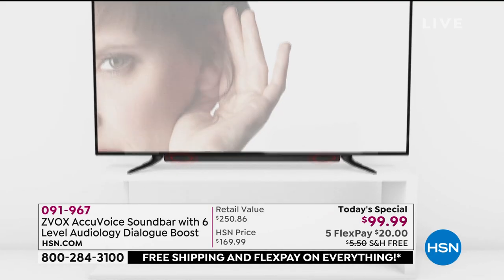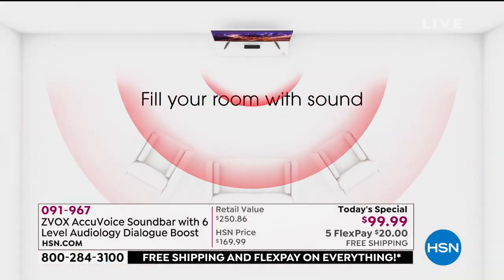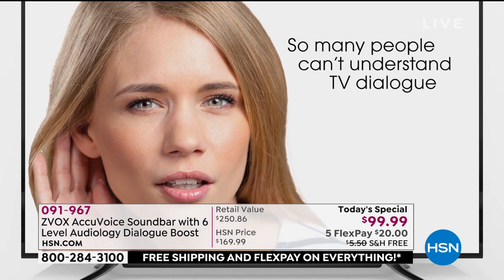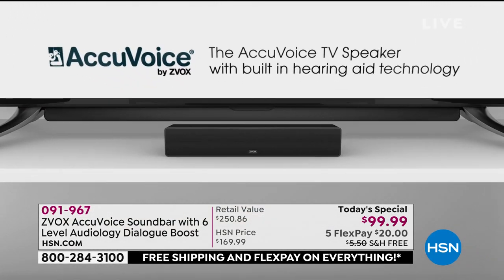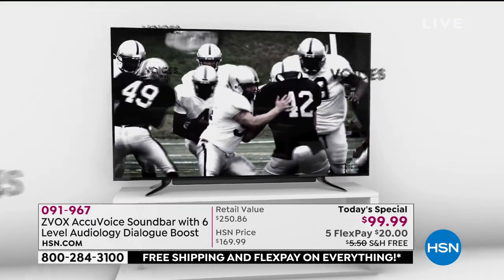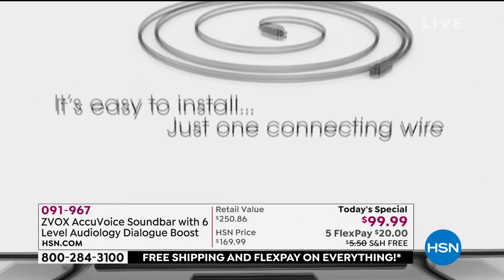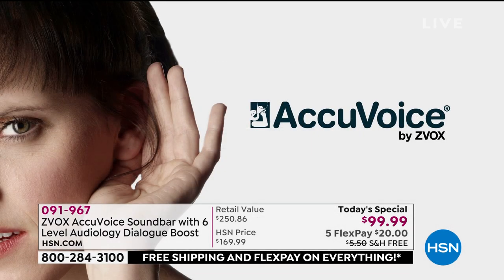This gets plenty loud if you want to crank it up, but the whole point is with the six levels of patented hearing aid technology, most of us can listen at a much lower level. On screen we're showing you that virtual 3D surround sound for your whole room, even a big room. Really easy to hook up — one cable into your TV, we include the cables, and then power. My dad has really severe hearing loss — he would wear over-the-ear headphones, and then no one could have a conversation with him.